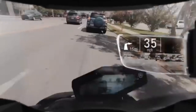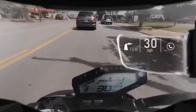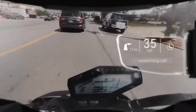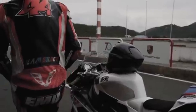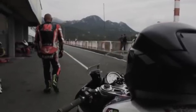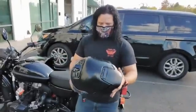Picture this: you're riding through the city, and instead of constantly checking your mirrors, you get a clear view of traffic behind you right on your HUD. Adaptive LED lighting adjusts based on visibility conditions, so you're always seen day or night. And in an emergency, the built-in SOS alert system automatically notifies your emergency contacts if you crash. Traditional helmets keep you safe, but the ICR helmet takes safety to a whole new level.